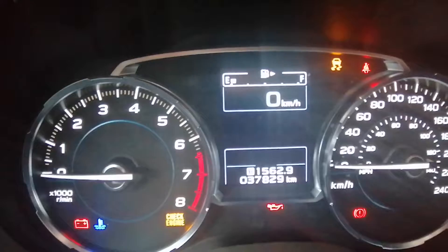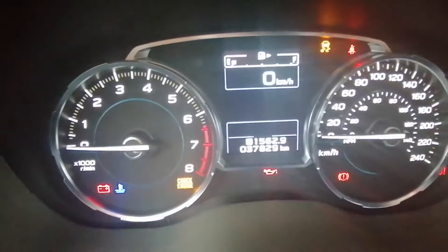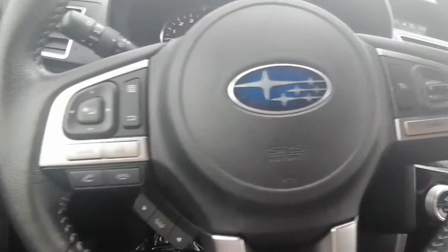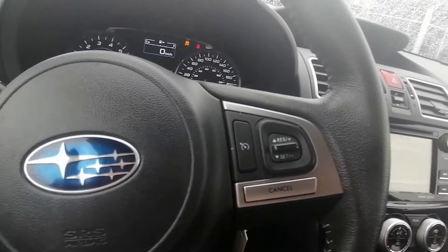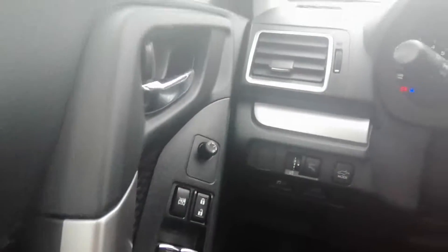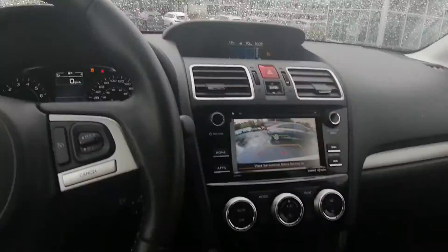Right now the kilometers we're sitting at 37,829. We've got Bluetooth and cruise control. Super clean.